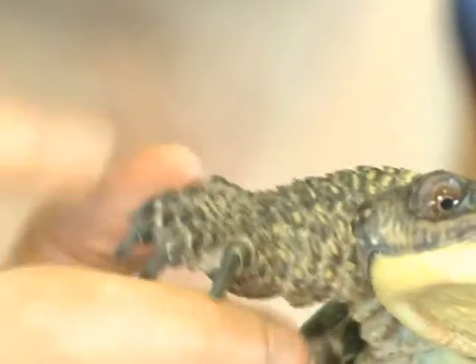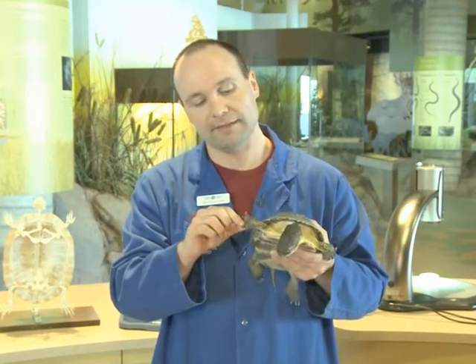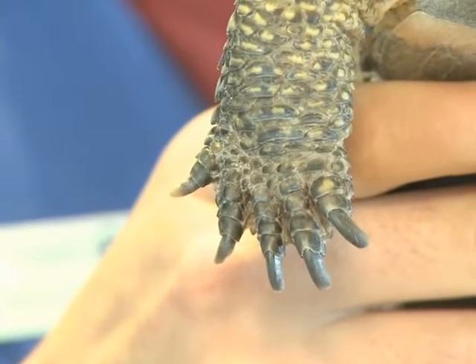Turtles have these very strong claws, which are used to climb on surfaces, dig nests, or in the case of this turtle, will also rip food apart using their claws.